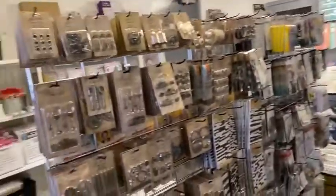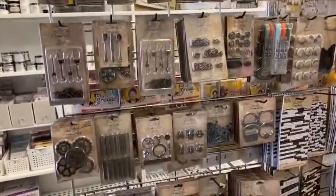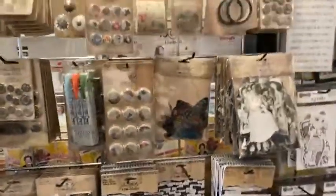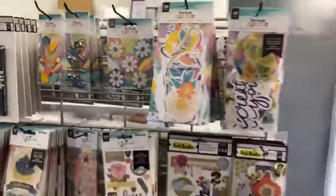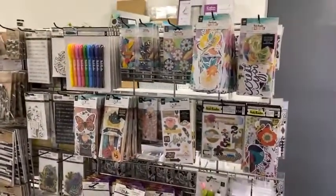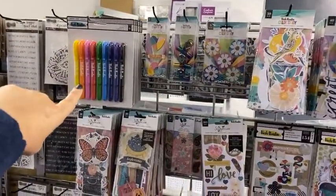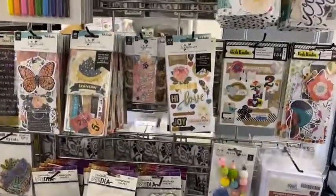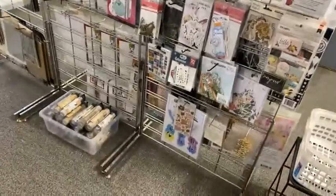And then behind me, the Tim Holtz section. Here's our Timmy section. So we've got lots of Tim Holtz embellishments, sticker sheets, ephemera, all of those things. And then Vicky — we've got a Vicky Booten section. Like we've got a Vicky Booten section — how awesome is that? We've got lots of gel crayons, the new gel crayons. We've got some colour study left. We've got some storyteller left. We have got all sorts of bits and pieces. And then we've got some other ephemera down here, some Dina Wakeley bits.